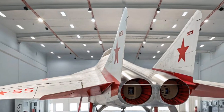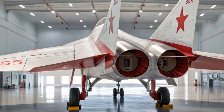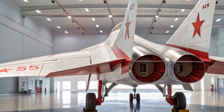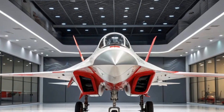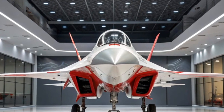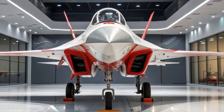Thanks for watching. If you enjoyed this look at the incredible 2026 Ferrari SF90 Stradale, don't forget to like, comment, and subscribe to Latest Cars. Hit that bell icon so you never miss out on the latest in automotive excellence. We'll see you in the next video with more speed, more style, and more stunning supercars from around the world.